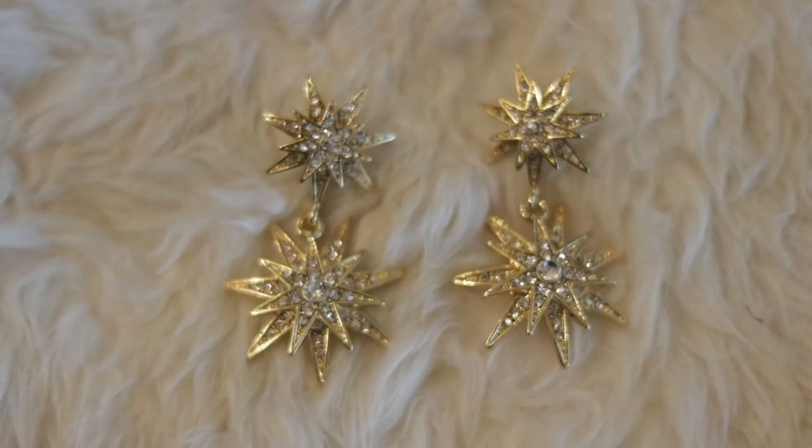When I saw these came back up I had to grab them. These I think are the Celestial Drops — basically starburst dangly earrings in gold — and I just think they go with so many things. I love a dangly earring with long hair; dangling is nice. I just think these are so pretty.